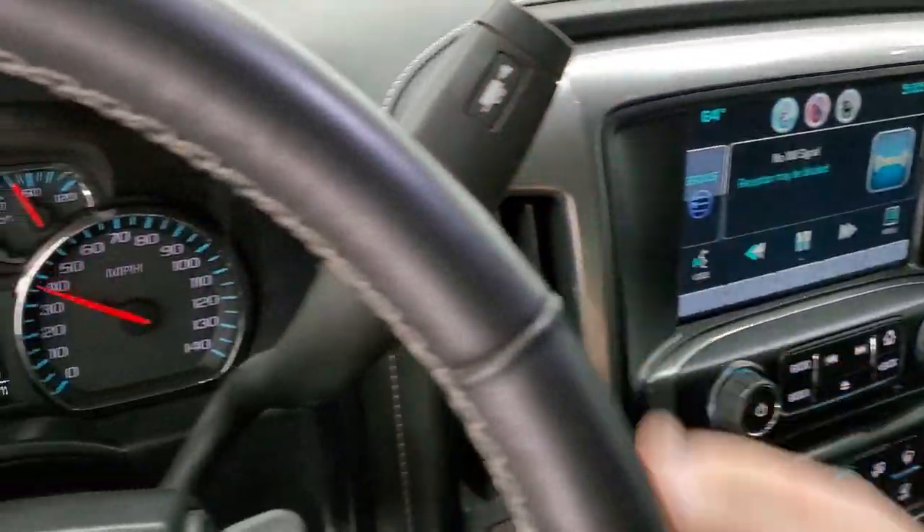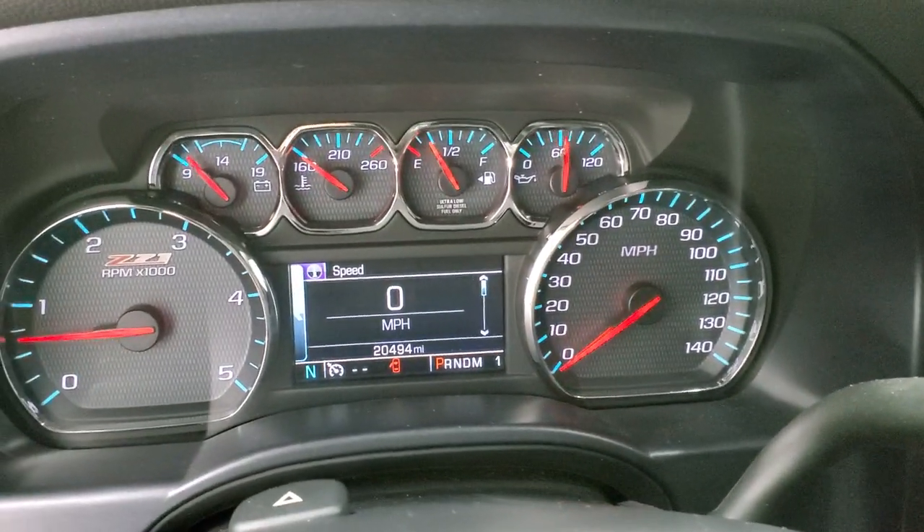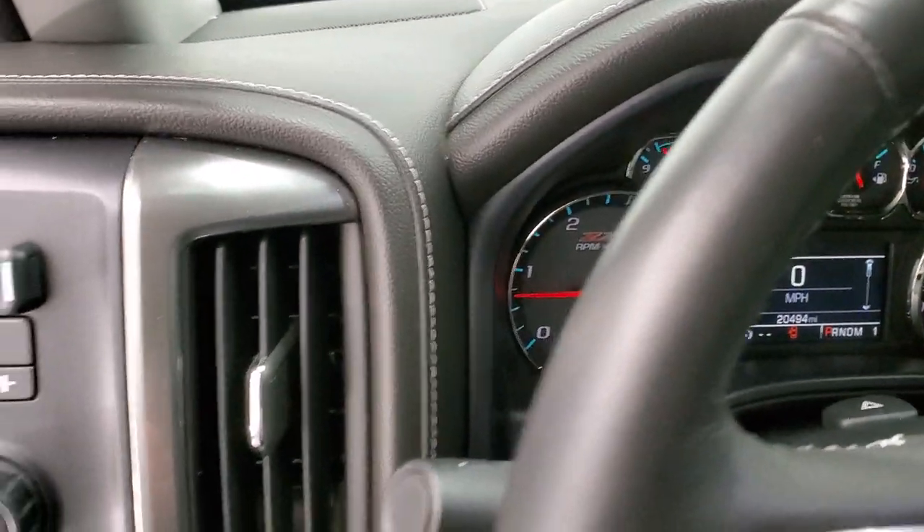There's your backup camera right there. You can see there are no check engine lights or anything on. We'll take a look under the hood.